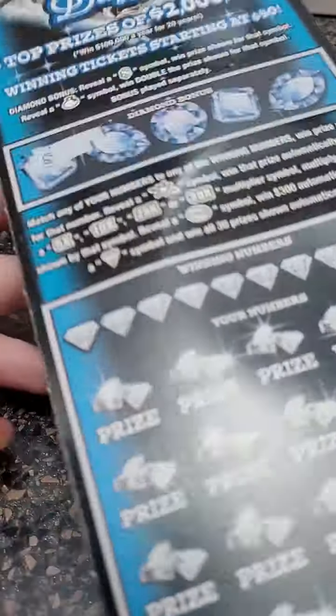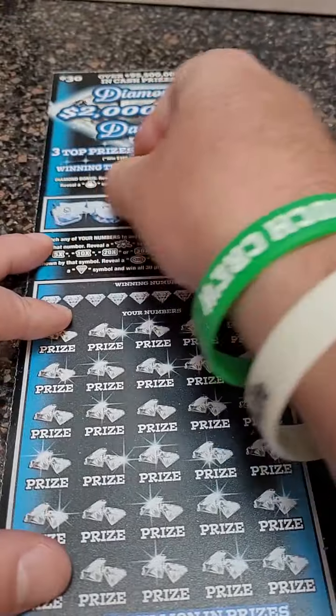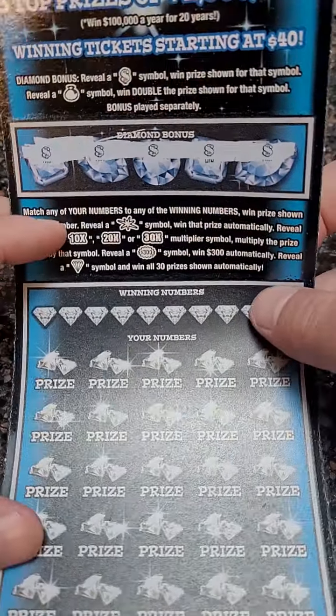But there we go — we got a winner, at least $30 there. A bonus win! Now let's see if we can... oh, we're winning all the bonuses. That's what I'm talking about. I hope this is a big, big winner, guys.